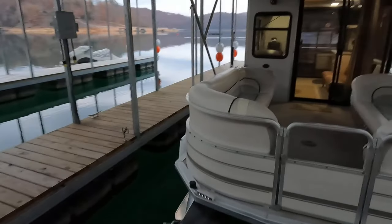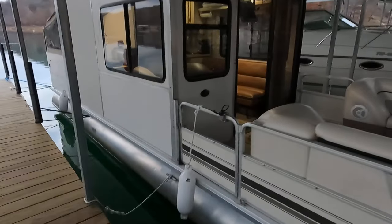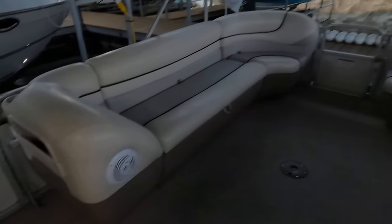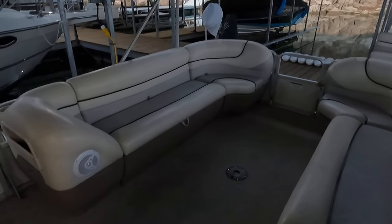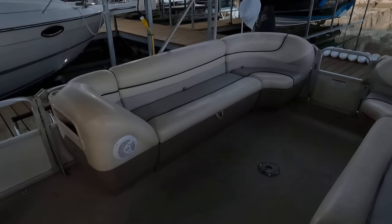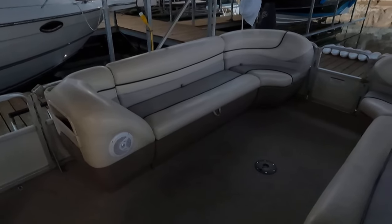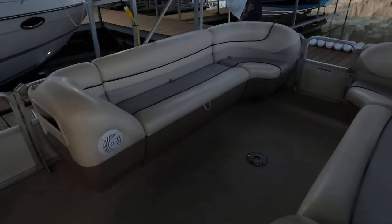As usual we're going to do our walkthrough of the exterior, the interior, and then we'll go back and look at any of the wear and tear items a little more closely. We invite you to visit our website if you've got any questions or want to schedule a time to come see this one in person, submit an offer, or anything like that. We don't monitor the YouTube comment page, so please reach out to us through our website. There will be a direct link for this listing in the video description.